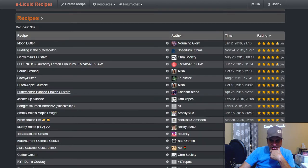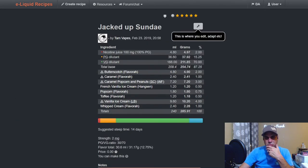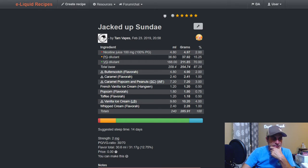Tam has General Jacked Up Sundae — one of my favorite Tam mixes. 14 days steep — if you mix it and put it away somewhere, stay out of it for 14 days. Butterscotch from Flavora at two, Caramel at one, Caramel Popcorn and Peanuts at three, TFA French Vanilla Ice Cream at 1.5, Flavora Popcorn at 0.75, Flavora Toffee at 1.5, Liquid Barn Vanilla Ice Cream at four, and Flavorware Whipped Cream at 0.5.